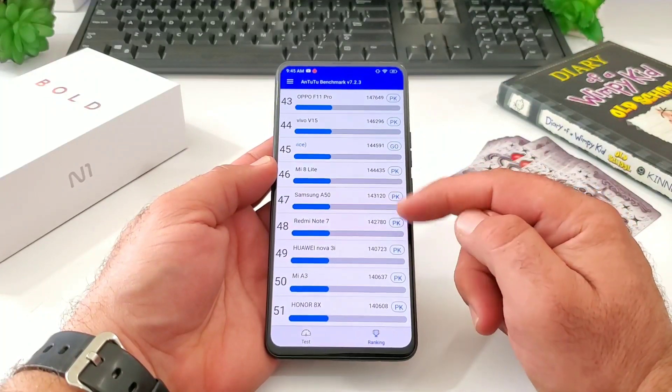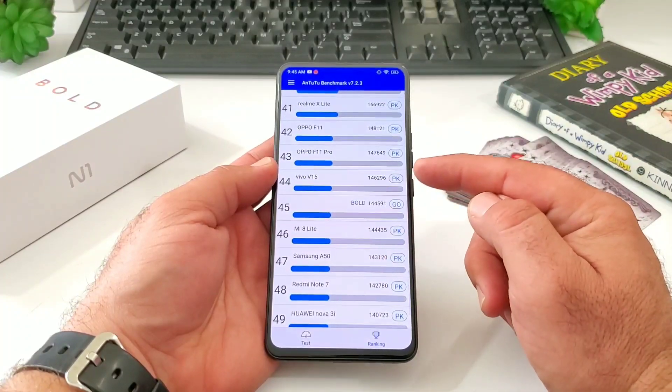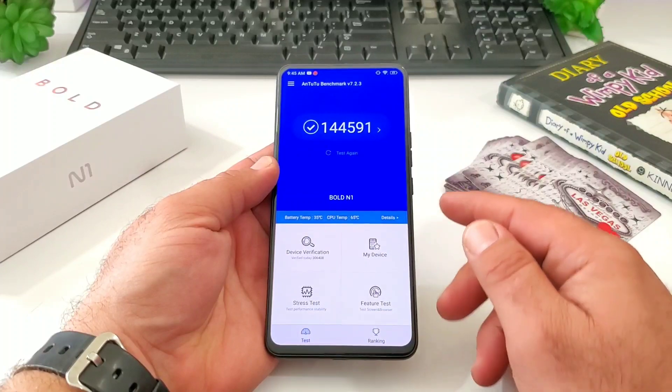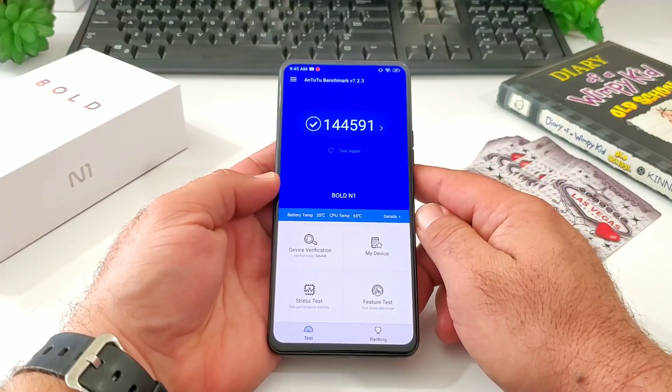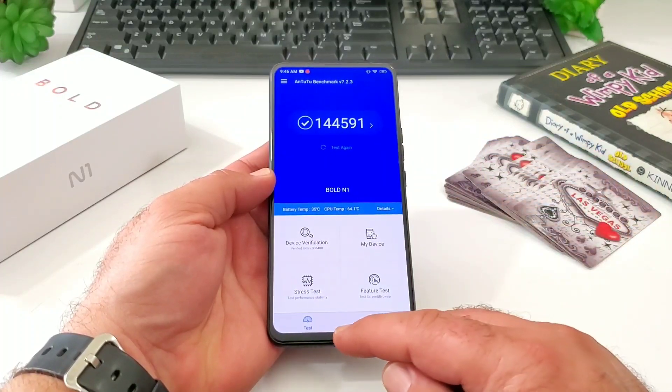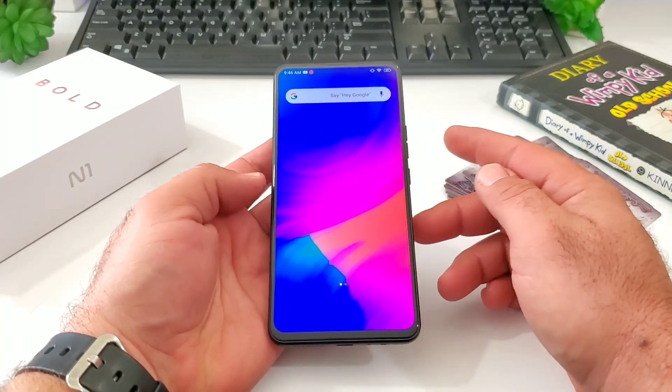For those of you interested in these numbers for the GeekBench 5 and AnTuTu benchmark test, hopefully this video helps you out. If you enjoyed this video, please hit the thumbs up button and subscribe to the channel for more future videos just like this. This is Paul Tech and I'll talk to you on the next one, bye.